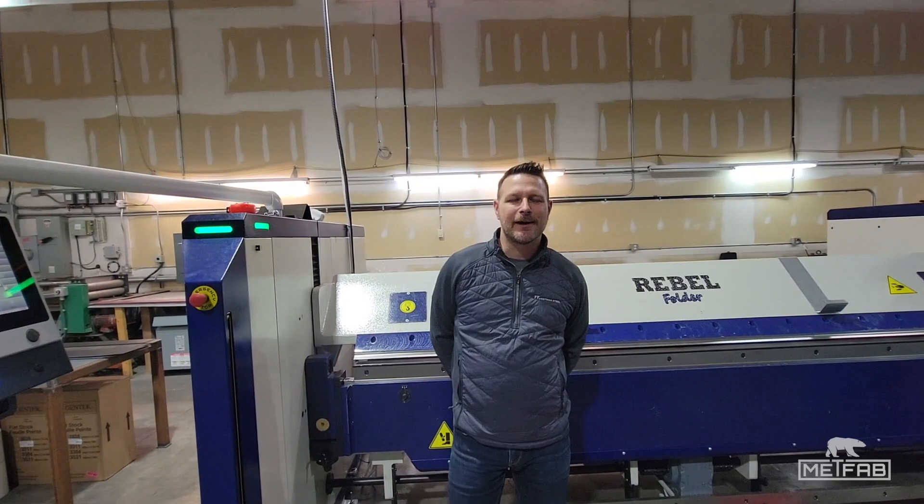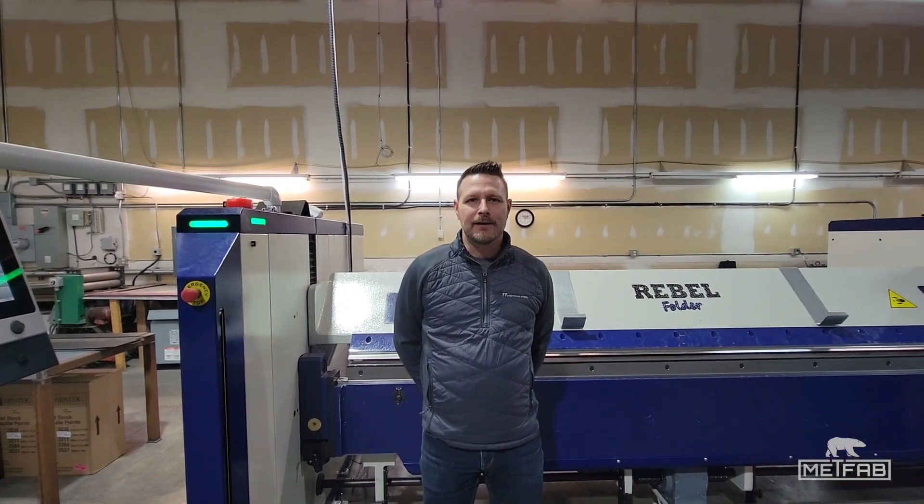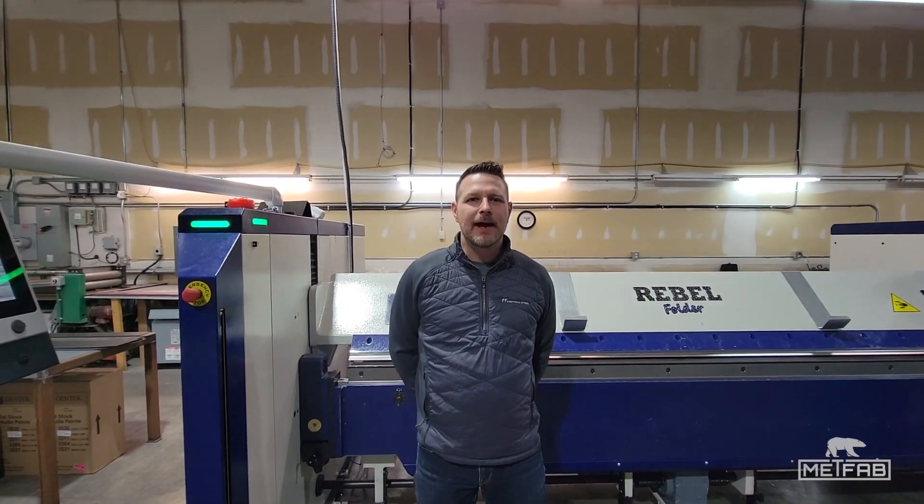Thank you for joining me today. My name is Tyler. I am the General Manager of Metal Mart Lethbridge, Alberta, Canada, which has been established in the community for the last 30 years. I have been the General Manager for the last two and a half years and look forward to a promising future.